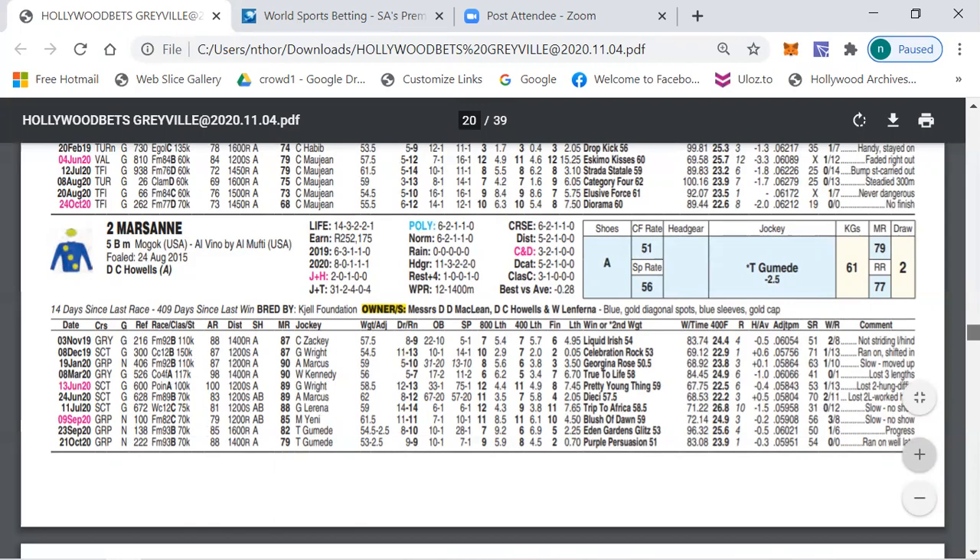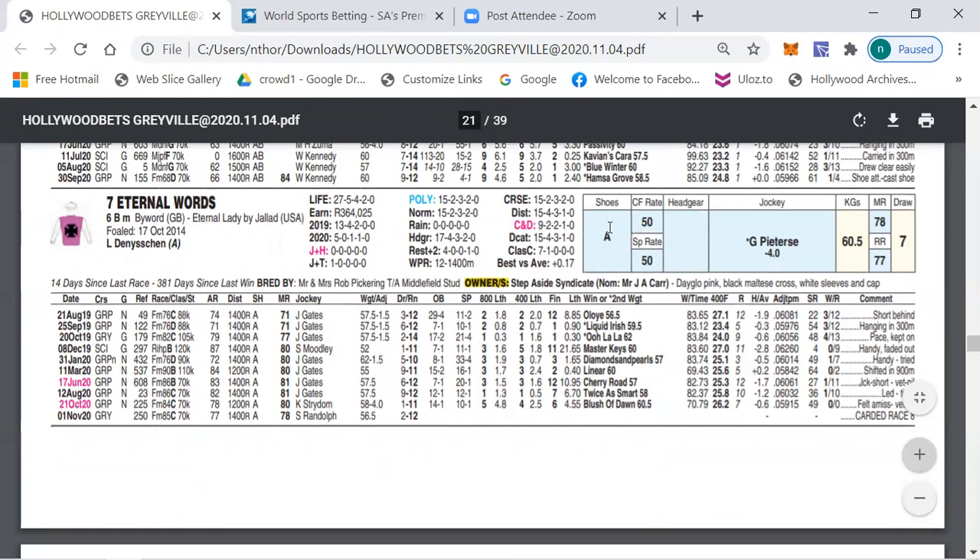The outsider selection is number seven. Getting minus four, also having run against decent company — 84, second and 84, 83 behind Cherry Road. But look at the course and distance: nine runs, two wins, two seconds and a third — so out of nine runs he was in the first three five times. He really likes this course and distance, and with the minus four today can definitely be a factor in this race.